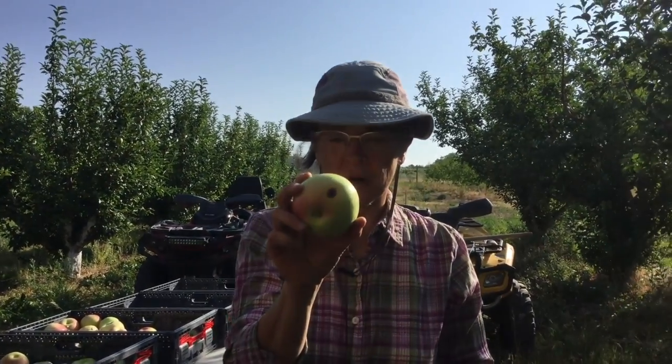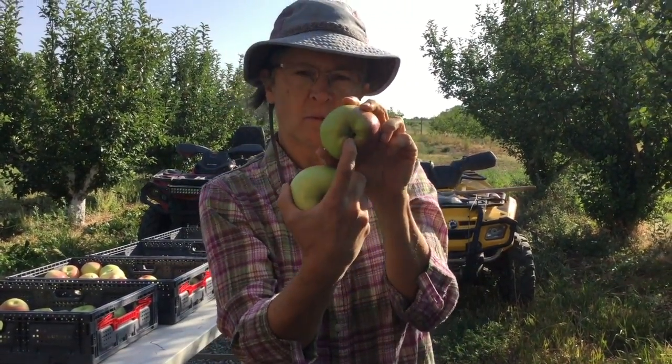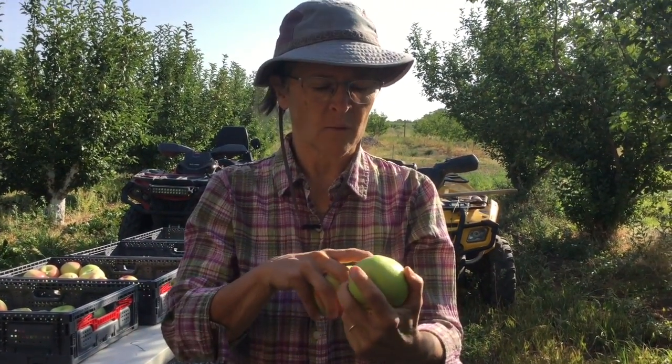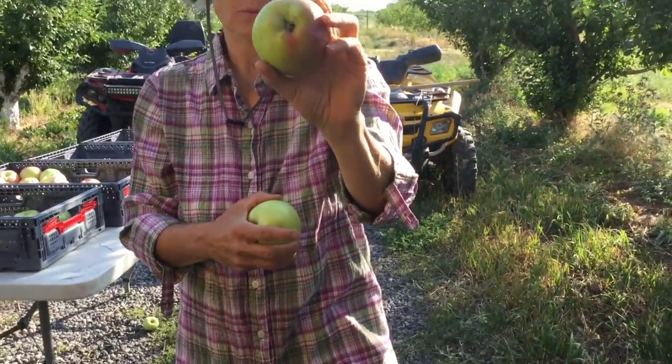The bug bites are pretty easy to spot — unfortunately they just drill right in. That one almost got by me. They'll sometimes come in right through the bottom of the core, and as you're looking around it's easy to miss, so we always have to kind of check. You can see the frass in there. Those go back to the number two pile as well.